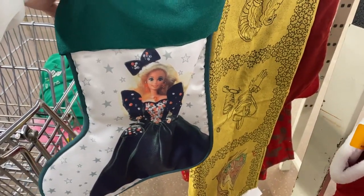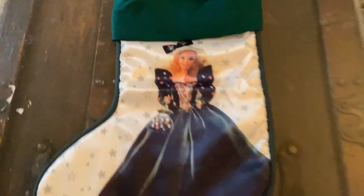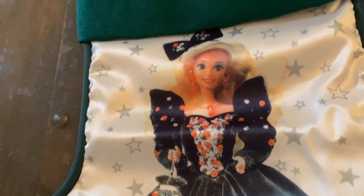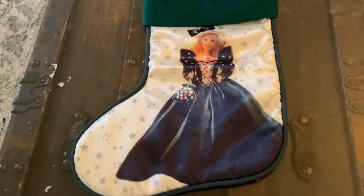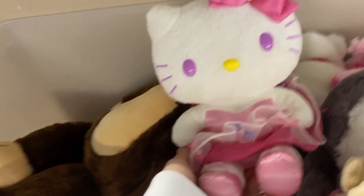This is a little 90s Barbie Christmas stocking, so cute. I have some of those ornaments — I don't know if anybody else likes them but I think they're adorable. A little nostalgia. And then of course we do be digging through the plushies.